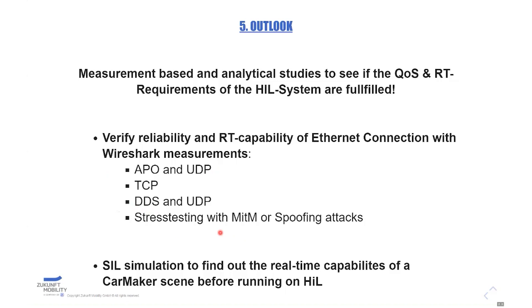But for example, if we have man-in-the-middle spoofing attacks on our system, we want to see if changing data at the packet level is handled by ARPO and UDP in CarMaker, or if we then need a more reliable protocol like DDS with the underlying UDP or TCP protocol.